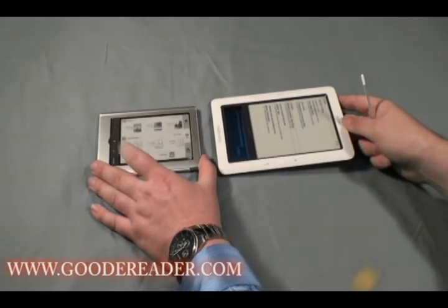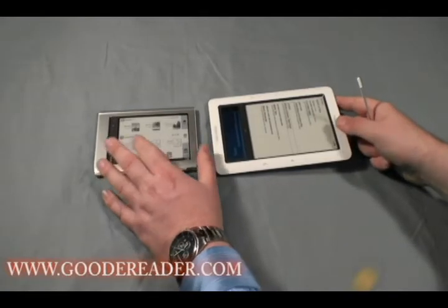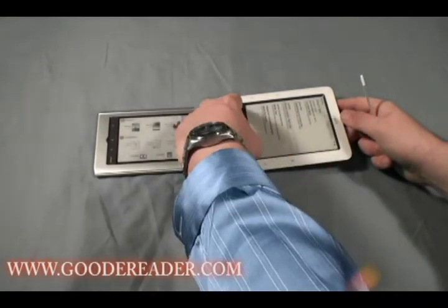The Nook itself doesn't have any type of handwriting or different types of apps, and this is because the entire Sony screen is touchscreen, whereas with the Nook only the bottom part is touchscreen.